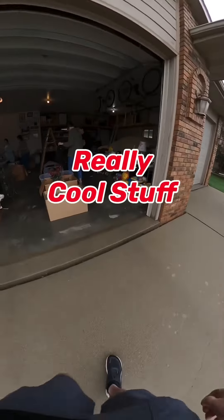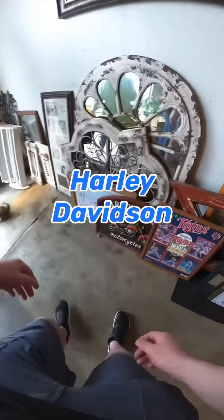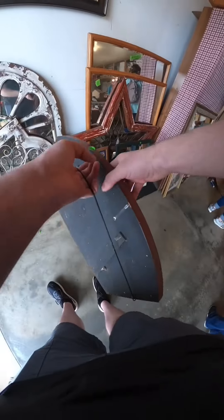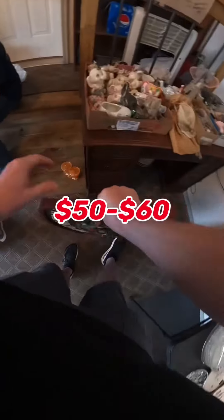This garage sale I found some really cool stuff at. Check out this Harley Davidson wood sign I found for only $4. I'm gonna hang this up and put it in my booth and I think I can get around $50 to $60.